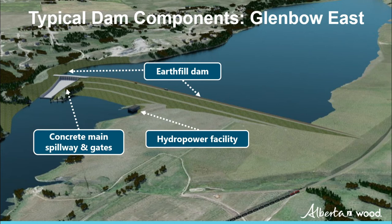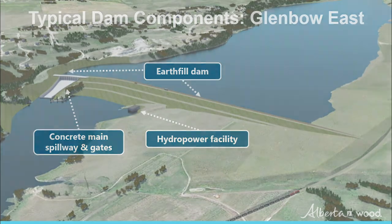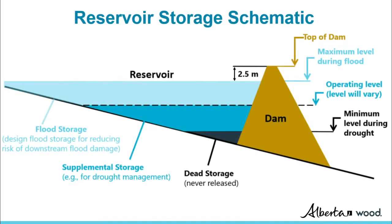In addition to providing flood and drought mitigation and improved water management, hydroelectric power production is being explored for all options. As this diagram shows, the water level in a reservoir will vary depending on the time of year and downstream water demands. In advance of the spring flood season, the reservoir could be lowered to make room for more water. During a flood event, it could be allowed to rise to the maximum level to store water. When additional water is required downstream, like during a drought, stored water could be released.